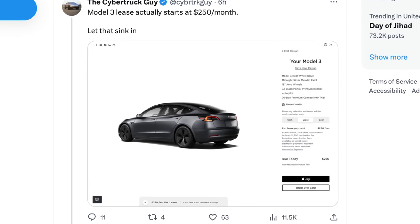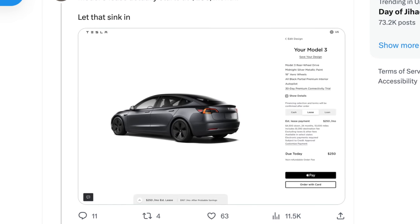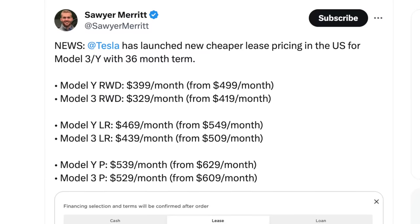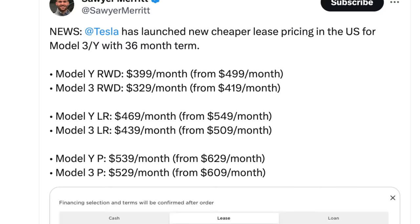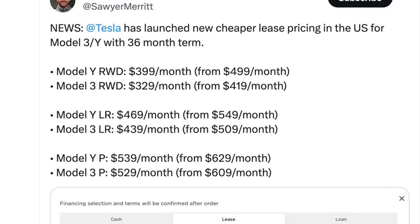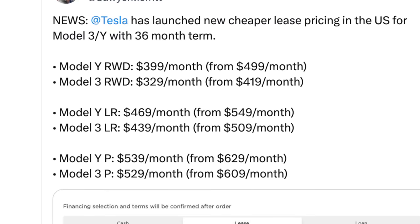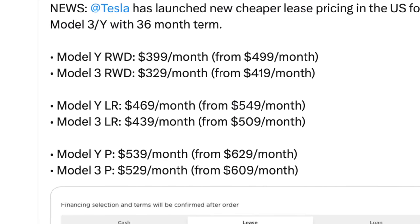That'll bring the price of a standard range Model 3 down to just $250 a month. That is $250 a month to get a brand new Tesla with some pretty amazing features — a really good deal you probably don't want to pass up. If you're not a fan of standard range, don't worry, because Tesla has brought these changes to the other models too. The long range Model Y is now $469 per month, Model 3 long range is $439 per month, and performance models are $539 for the Y and $529 for the Model 3 performance.